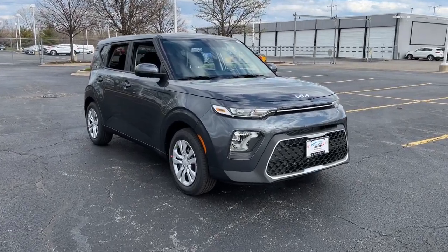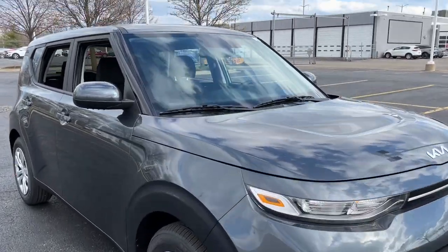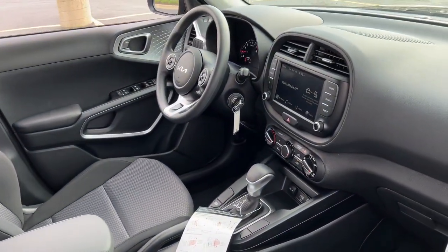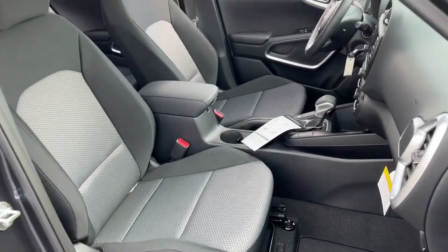You'll have love at first sight with the 2022 Kia Soul. Here's a versatile Kia Soul, the subcompact crossover that's funky, affordable, and loaded with talent.